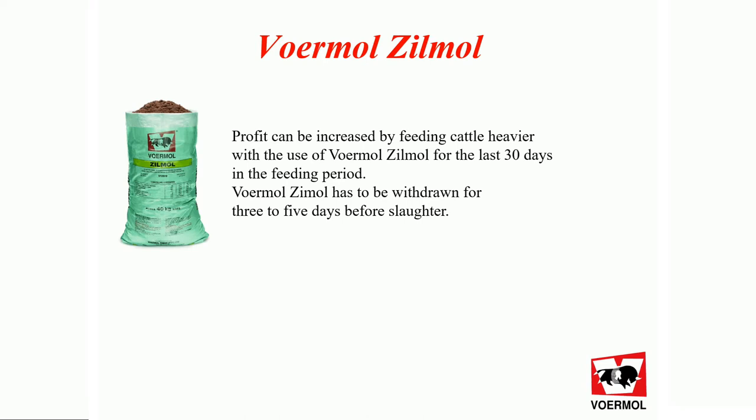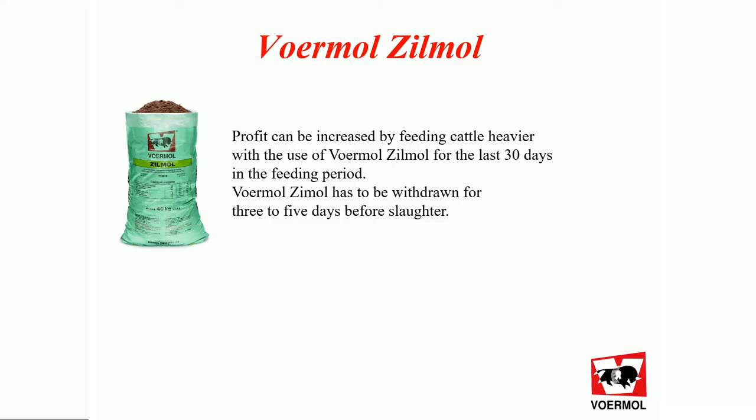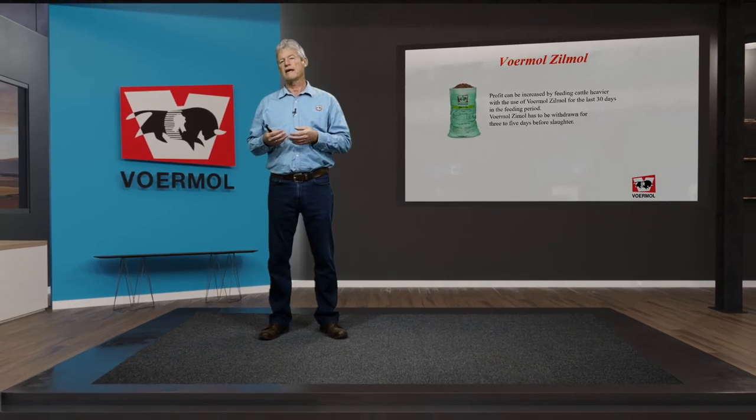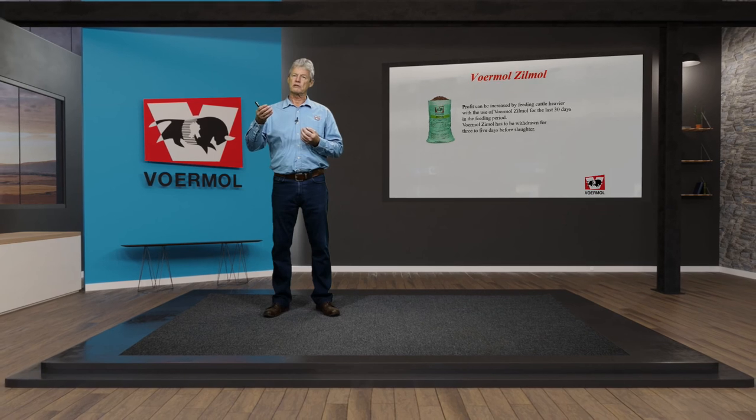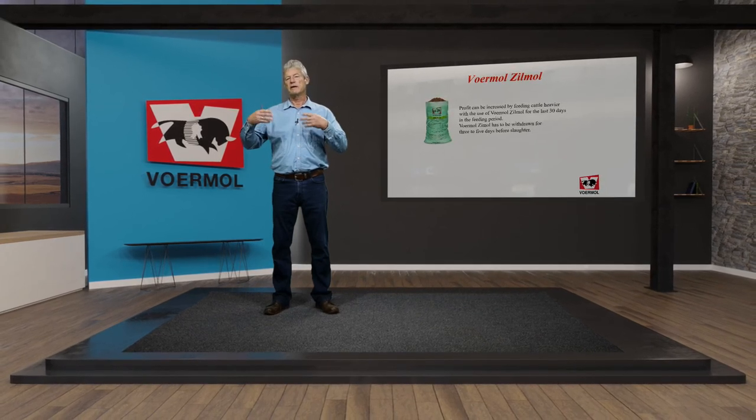Furmo Zilmo is a product that's added in the finisher phase, the final phase of the fattening period. Profit can be increased by feeding cattle heavier with the use of Furmo Zilmo for the last 30 days in the feeding period. Furmo Zilmo has a withdrawal period of between three and five days right at the end before slaughter. Zilpaterol, the active ingredient in Furmo Zilmo, will reduce the deposit of fat and increase the deposition of muscle, so the animal gets heavier but not fatter.